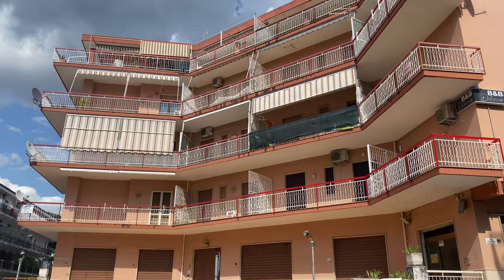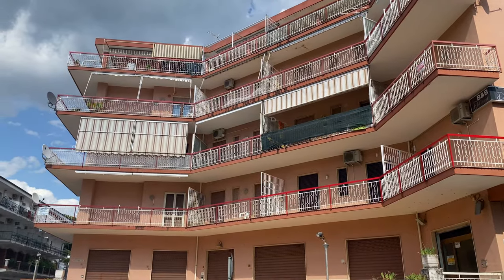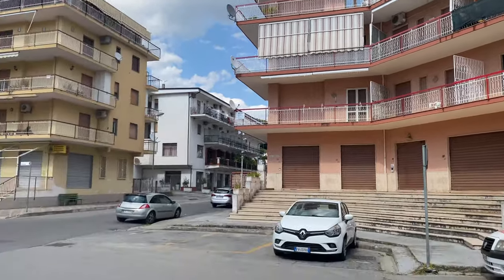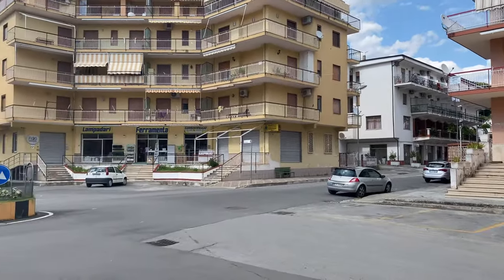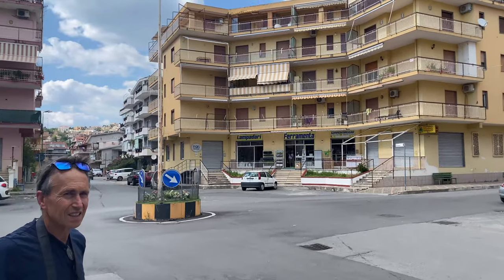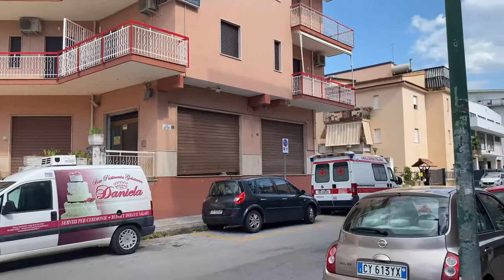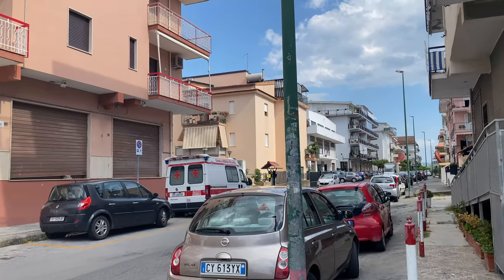I'm going to turn this around so you can see what I'm talking about. Your apartment is right up there and from there you probably have a kind of nice view, and you're right here downtown. Pasticceria Daniela is right across the street. Just down the way is the Conad and the Scalaya Shopping Village and the train station.